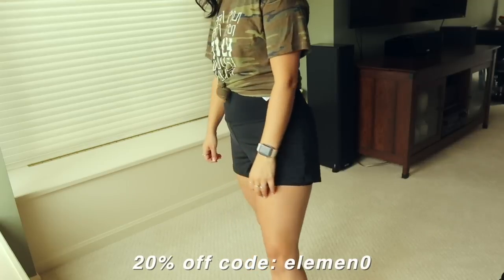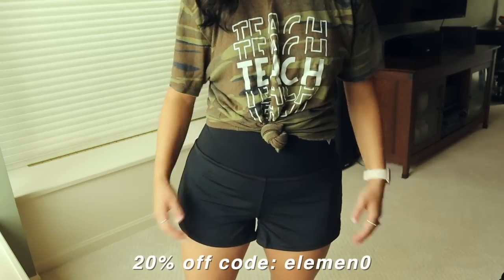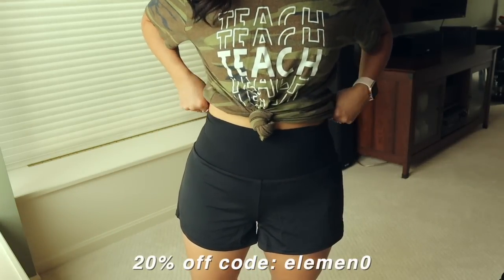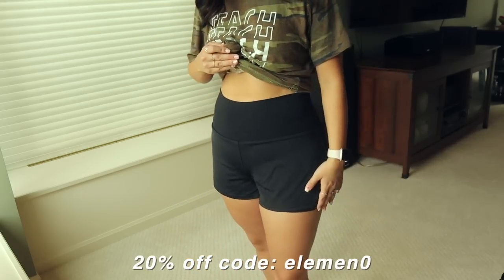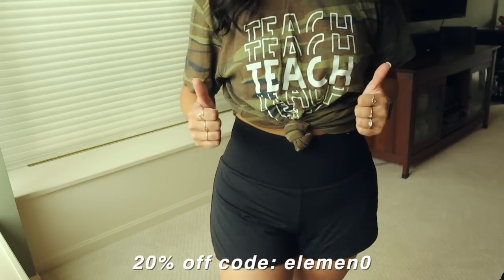I've seen so many Halara ads and I've wanted to try their stuff for a really long time, so I was super excited when they reached out. I absolutely love every single thing that I picked out and was really excited to work with them on this video. Thank you, Halara, for partnering with me on the first portion of this video.